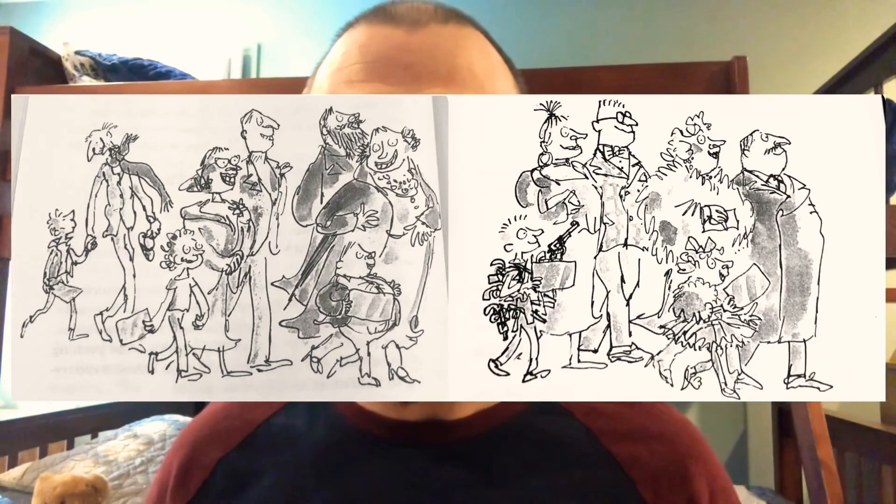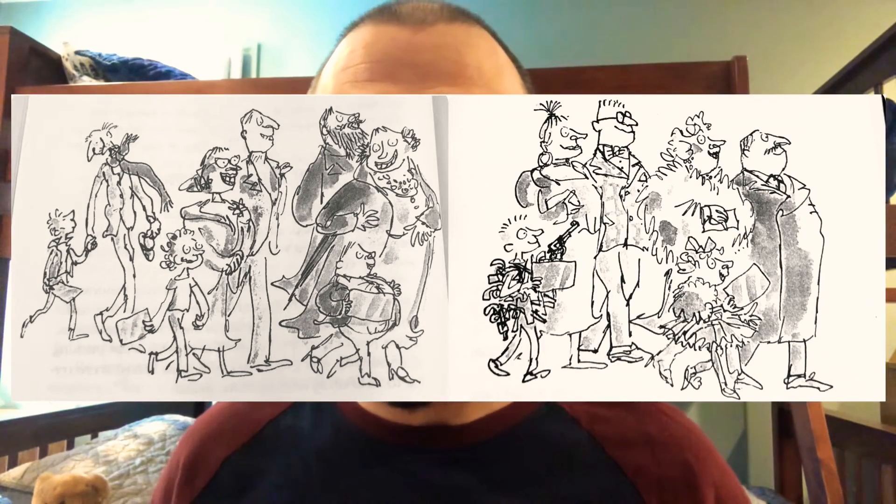I'm so excited to get started today because the last time we were reading, Charlie and the other children started their tour in Willy Wonka's chocolate factory and they were just about to go through the big shining red door labeled the chocolate room. So that's what we're going to read about today in chapter 15 called the chocolate room. Let's read.